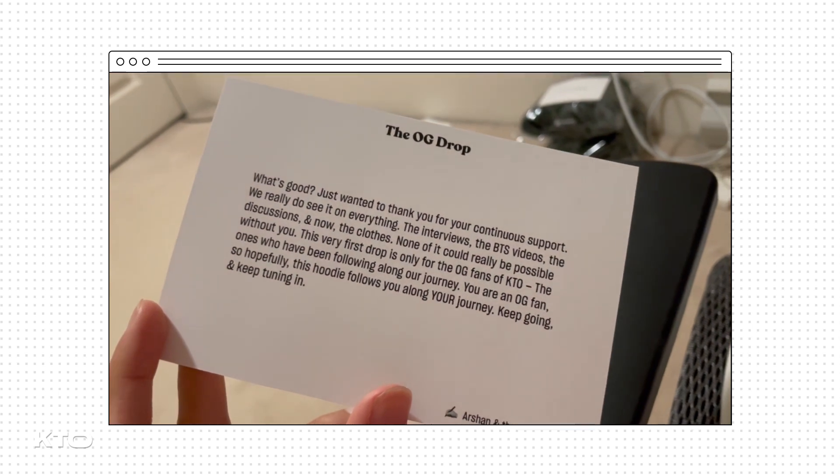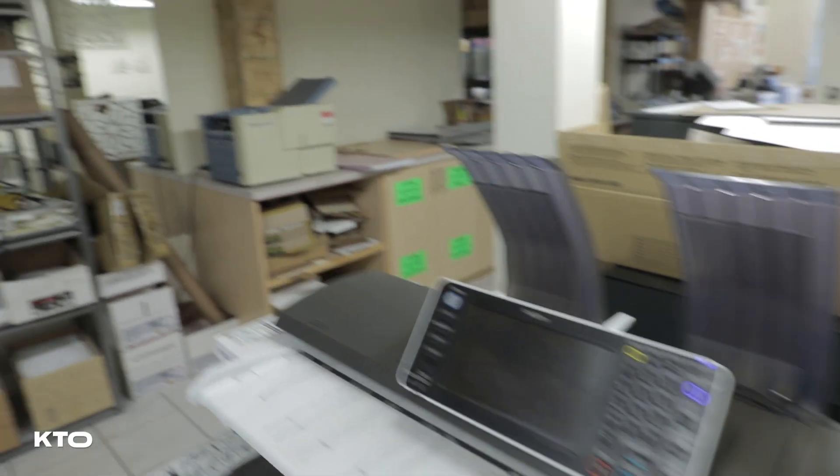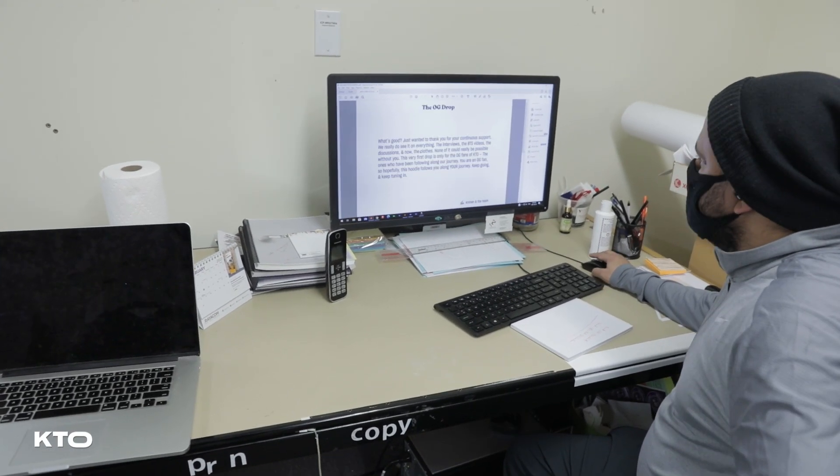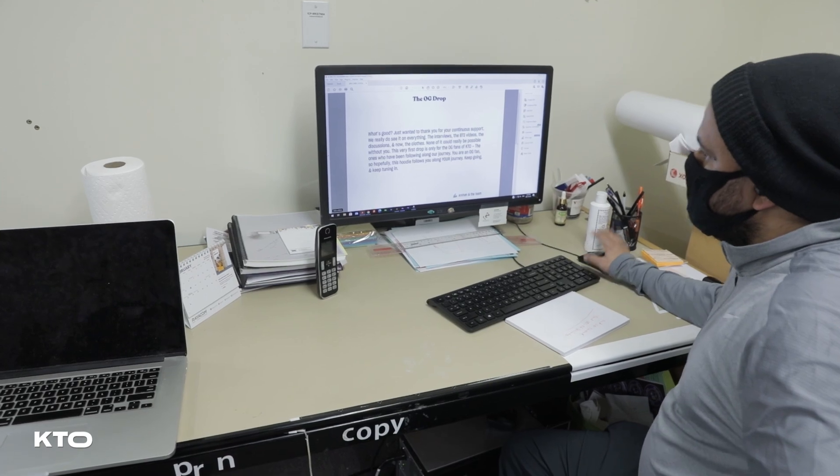This is a big tip — really look at all the resources you have. I'm actually at a printing store, and the funny thing is my dad owns this store. So I'm getting cards made for all of the orders, plus personalized ones for the influencers I'm giving hoodies to, like Pierre. I'm also getting stickers made that say KT on them.